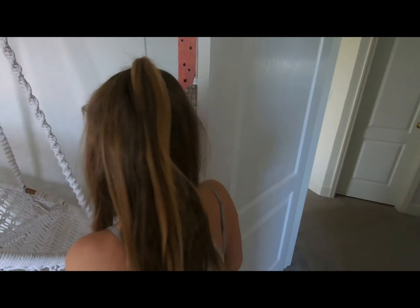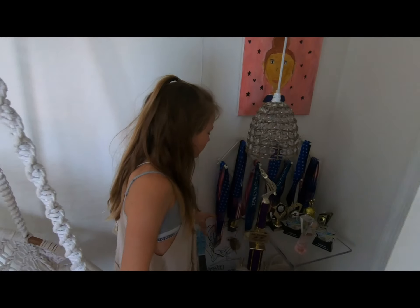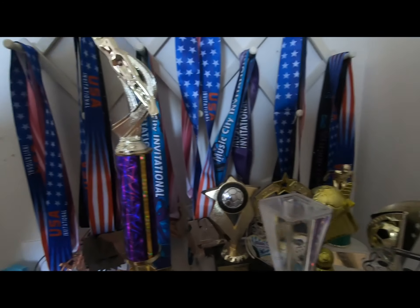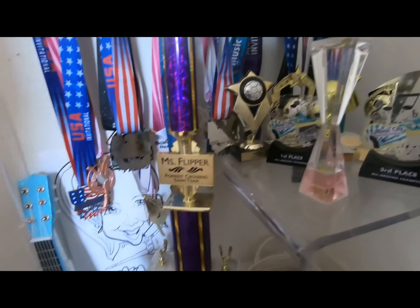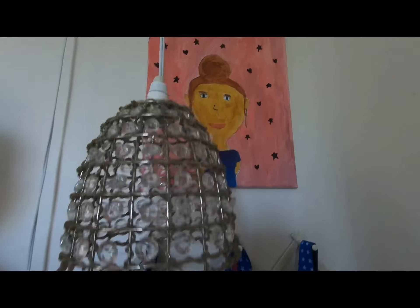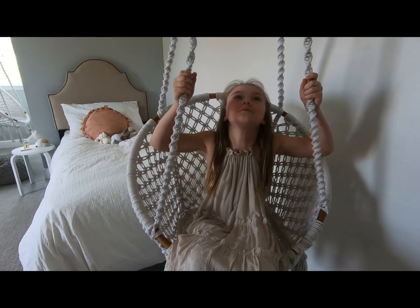When you walk in there are some medals, trophies, all that kind of stuff. I have some books and some pictures, and I painted this of myself. There's also a really cute little light. Next is my favorite part of the room — my swing.